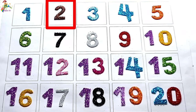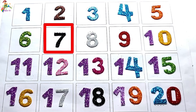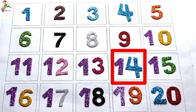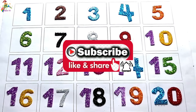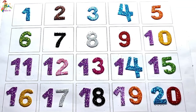One, two, three, four, five, six, seven, eight, nine, ten, eleven, twelve, thirteen, fourteen, fifteen, sixteen, seventeen, eighteen, nineteen, twenty. Please like and subscribe to my channel!